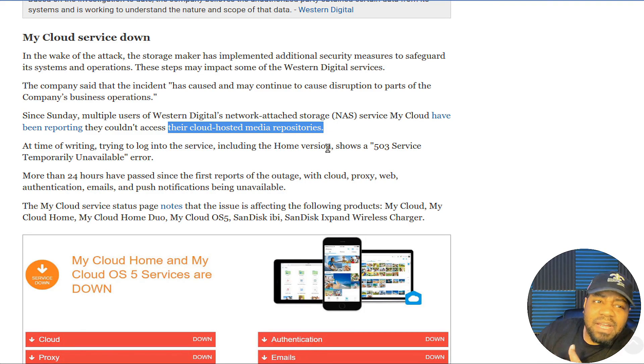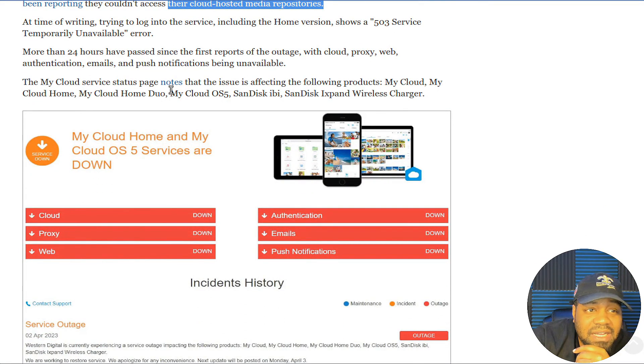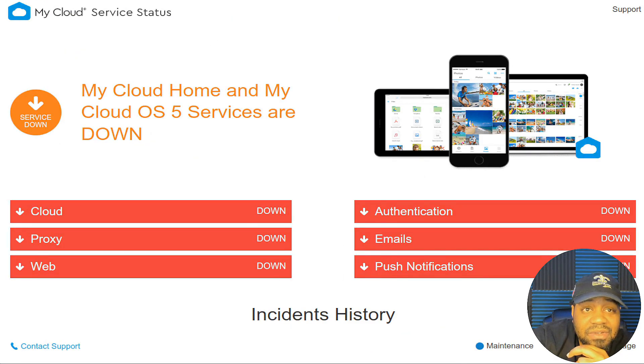I remember when I had my My Cloud account they were constantly trying to sell me a way to back up my NAS data to their cloud platform, compressed and all that. So if you have stuff stored up there you definitely want to pay attention to this. At the time of writing, trying to log into the service — including the new Home version — shows a 503 service temporarily unavailable error. More than 24 hours have passed since the first reported outage, with cloud proxy, web authentication, emails, and push notifications all being unavailable.